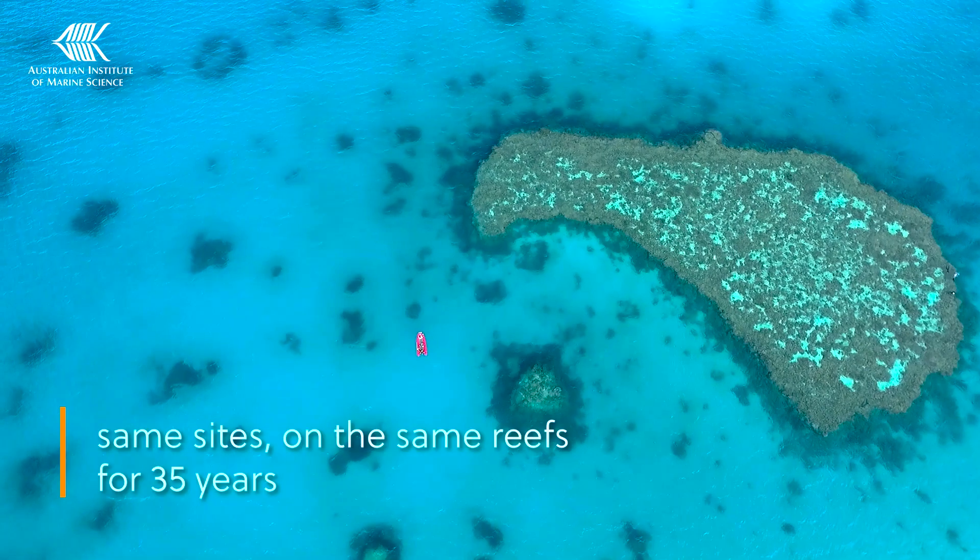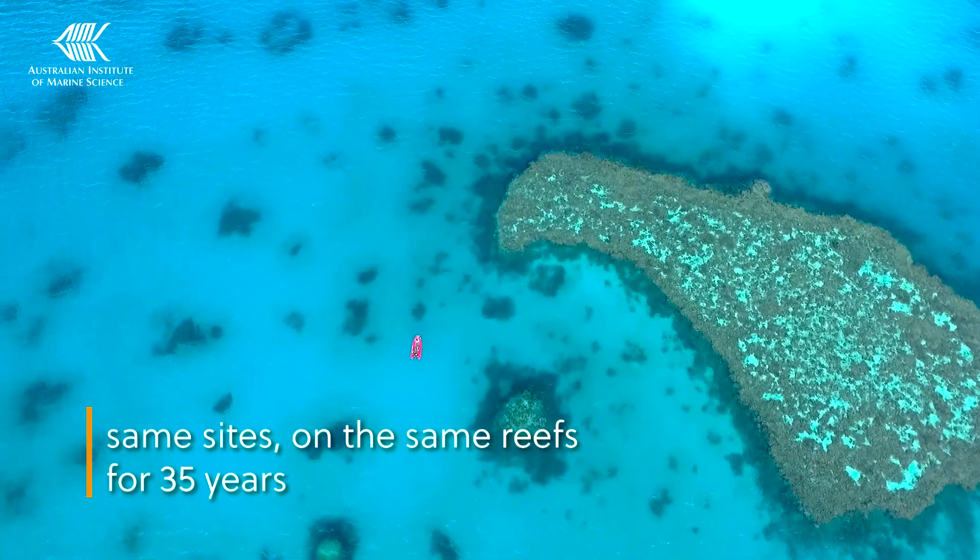We've been surveying the same sites at the same reefs regularly for 35 years. This is a reliable way to measure change on the Great Barrier Reef.